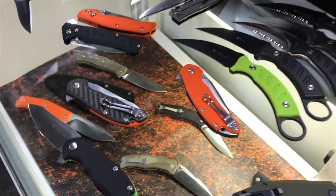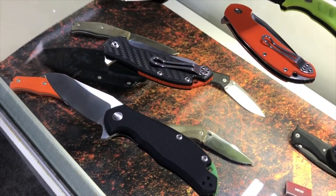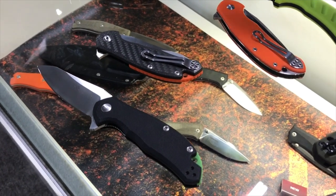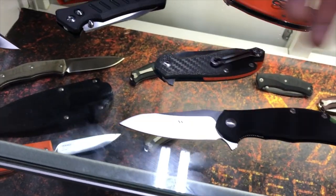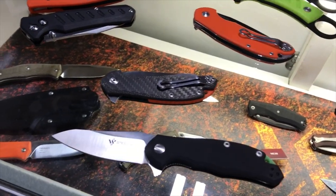There's also going to be a FRN with D2 version for those who don't want to spend $160 or $170 on a folding knife. They'll be able to spend around $70 MSRP and get a knife with the same aesthetics, the same functionality, and the same ergonomics.